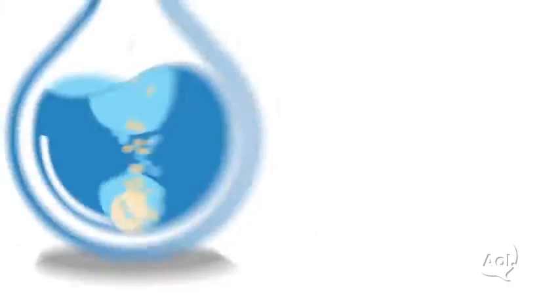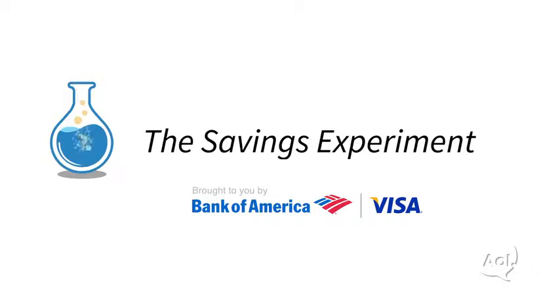The Savings Experiment, presented by Bank of America and Visa. Because frugal is the new cool.